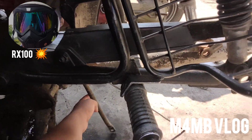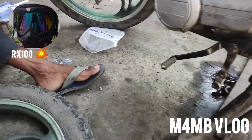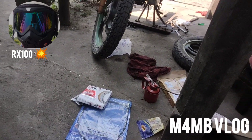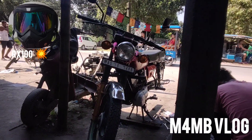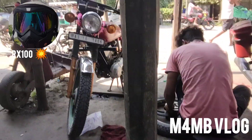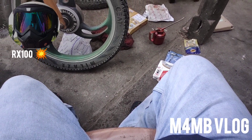Oh my god, it looks broken — let's go. Now have a look from the front side: this is the brake cable with a premium brake shoe that I need to install today. There is only one servicing center for the Yamaha RX100 in Totemah.